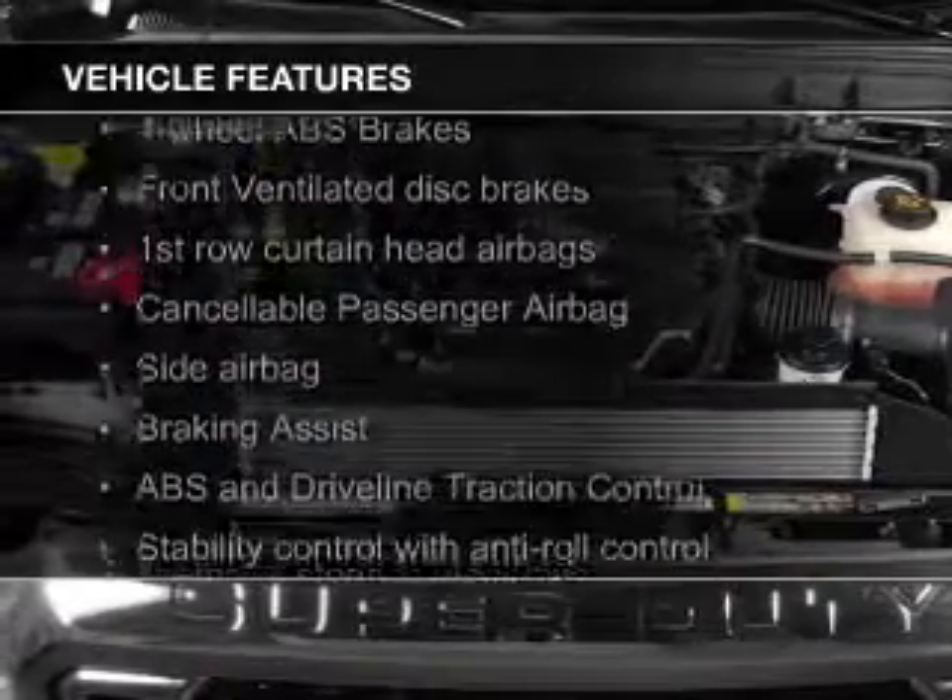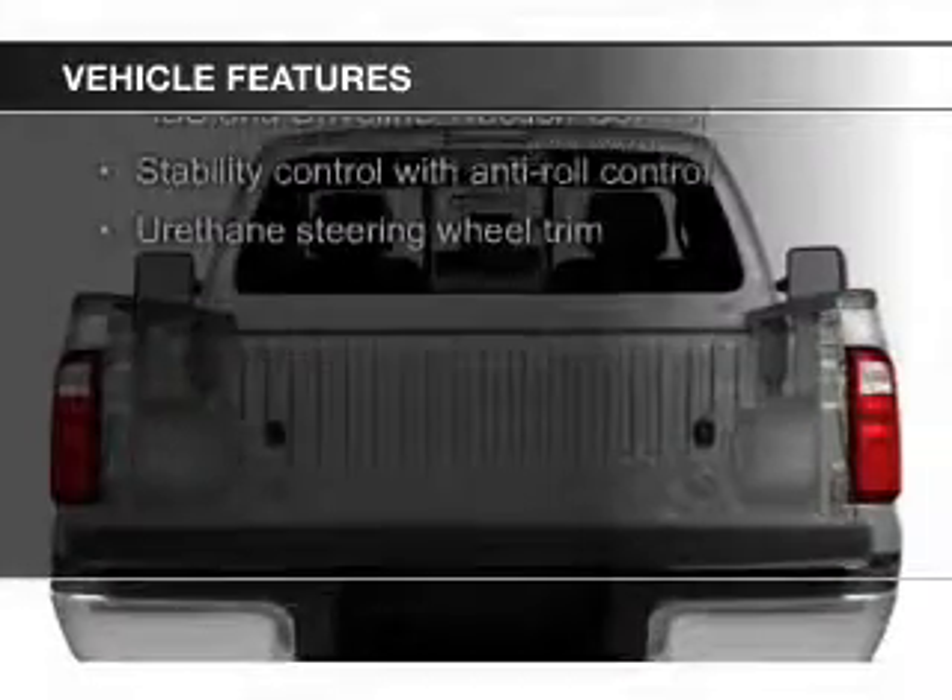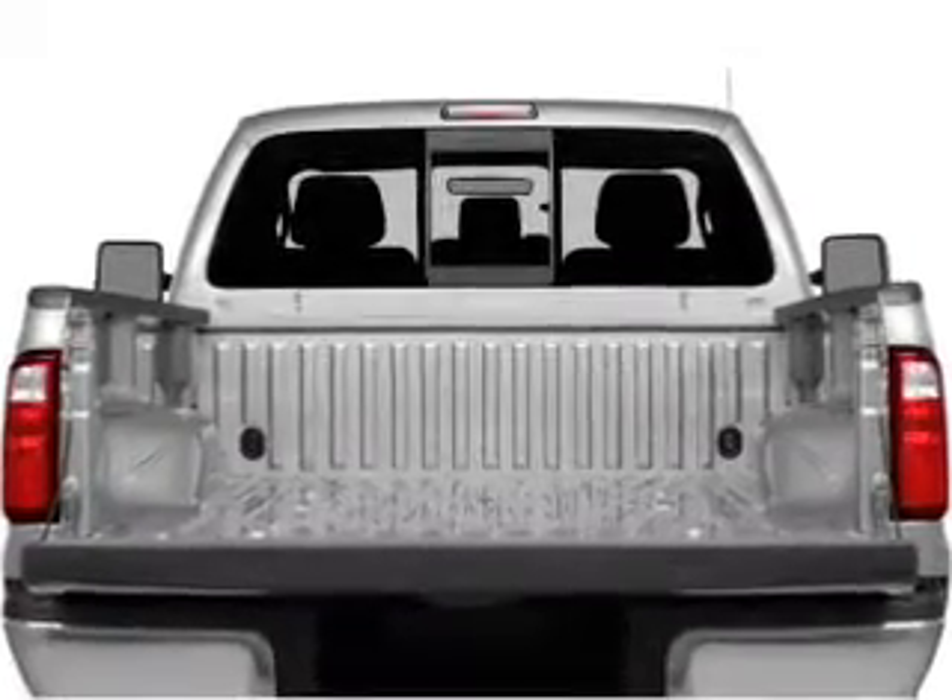The features include trailer hitch, tilt and telescopic steering wheel, air conditioning, and power steering.